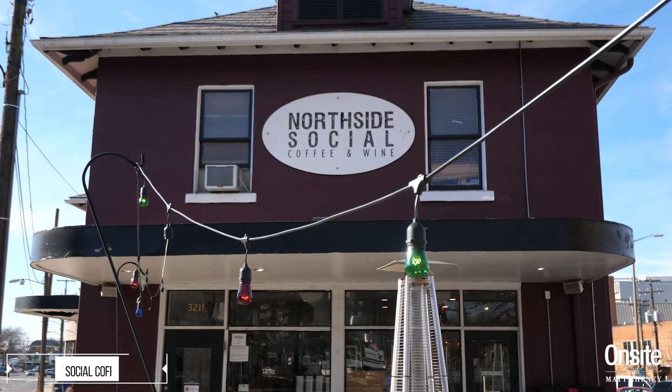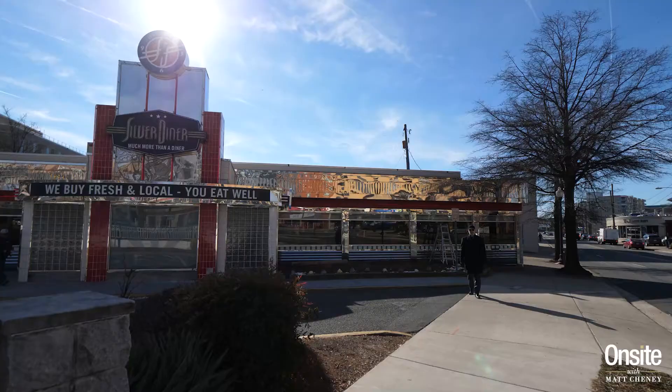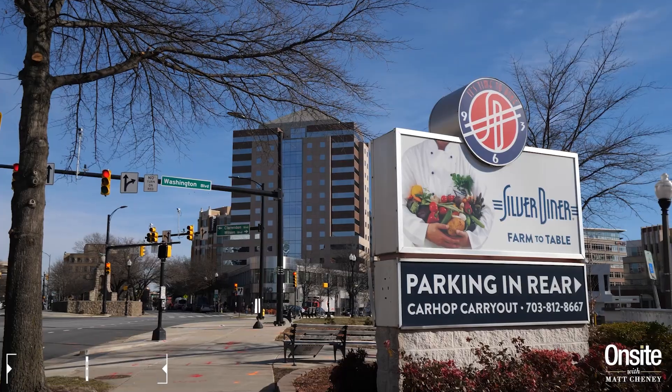Looking for some local vibe? Head to Northside Social for coffee any time of day. For a Sunday morning brunch with the little ones, the Silver Diner will be a hit.